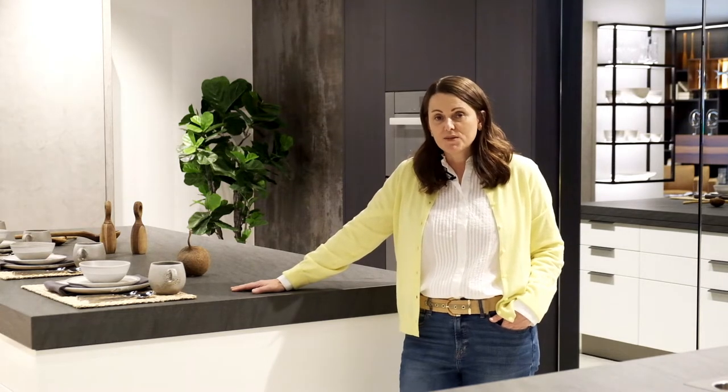Hi, I'm Jenny Dietsch from Getting It Done Organizing in Dallas and I'm here at the Eggersman Kitchen and Home Living showroom. They invited me downtown to check out their space and look at it through the eyes of a professional organizer.